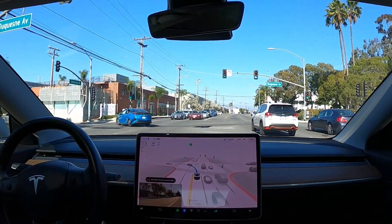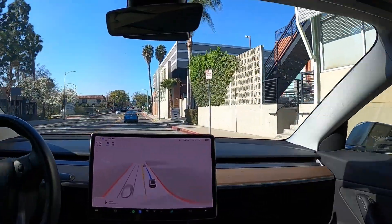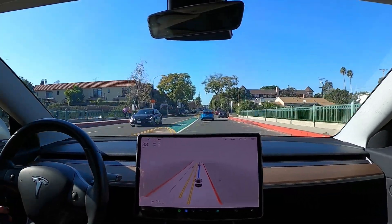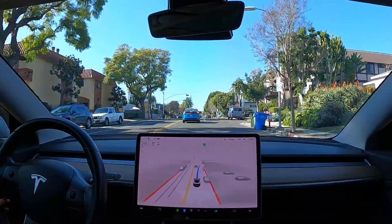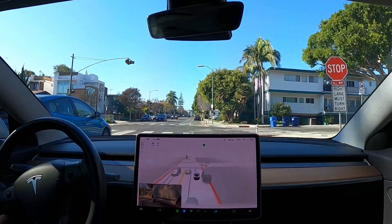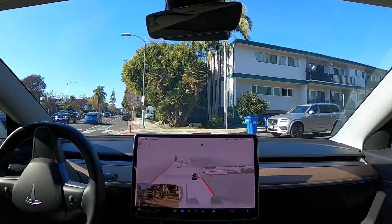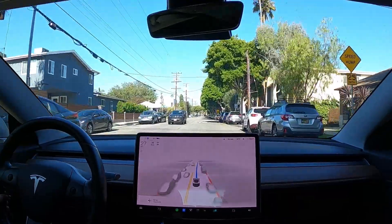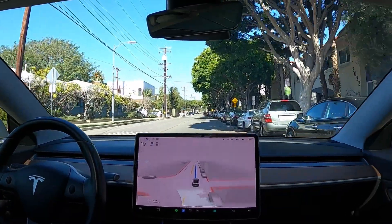We are now entering the neighborhood with little narrow streets. Let's see how 10.9 is performing now. Now turn right onto Luzern Avenue. First stop sign — perfect. And then we have speed bumps coming up. It's recognizing this first one and it's slowed down a little bit, which is great.